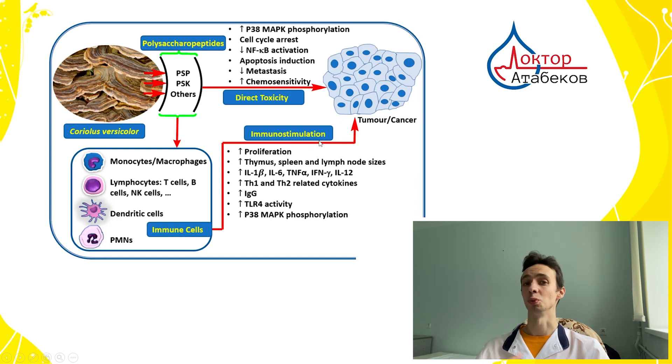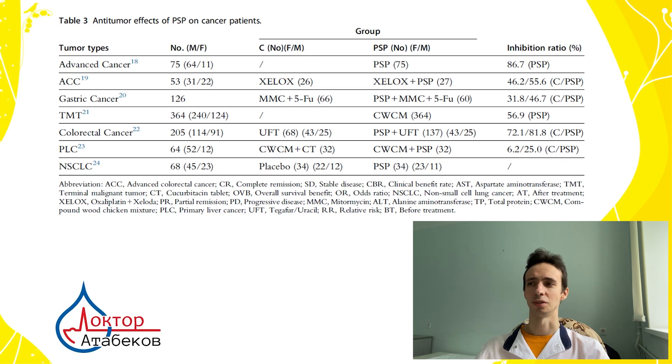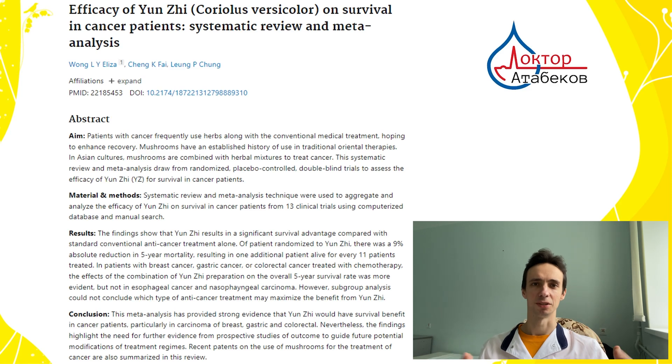Immunostimulation, or the indirect effect, is the main action of medicinal mushrooms and is more important in my view. In studies on cancer patients — including advanced cancer where the patient is already very weak with many metastases and cannot survive chemotherapy — giving them the mushroom improved their quality of life, survival, and helped shrink the tumor. It can also be combined with chemotherapy to improve effectiveness and shrink tumors further. A meta-analysis of many clinical trials on cancer patients showed real improvement in 5-year survival when this mushroom is added.